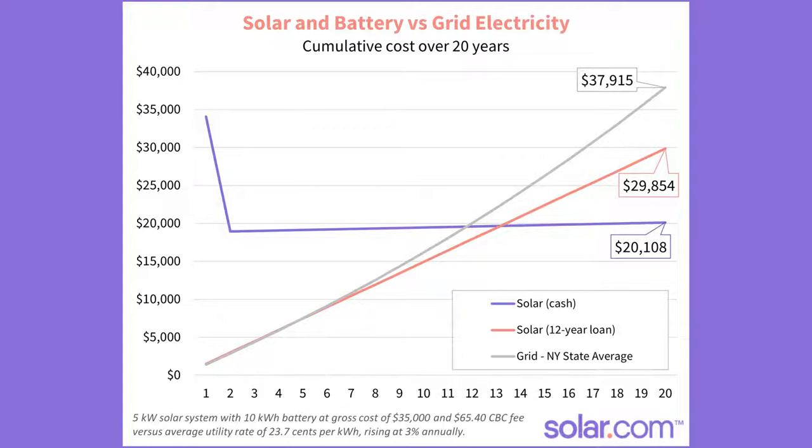Now let's compare that with staying on the grid for the next 20 years. With an average of 3% rate increases per year, your all-in costs for electricity come to $38,000. So either way, whether you pay cash or you take out a loan for your solar and battery system, you'll end up paying less for electricity than you would if you just stuck with your utility.